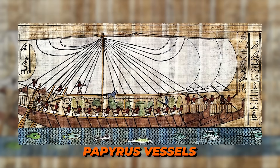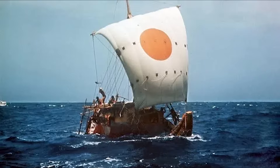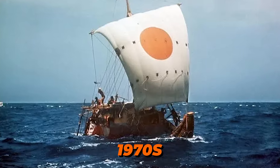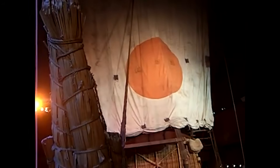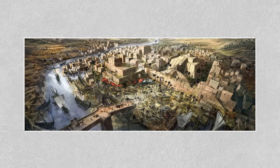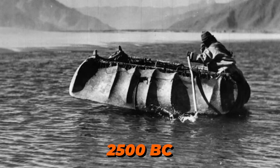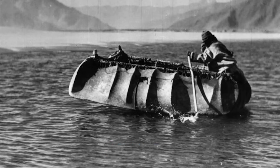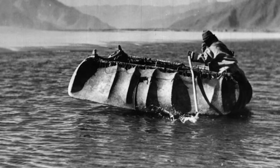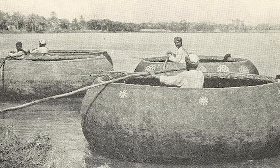These papyrus vessels, bound together with rope and sealed with pitch, could carry substantial loads while remaining incredibly lightweight. The famous Ra expeditions of the 1970s proved these ancient designs could cross oceans, challenging everything we thought we knew about early maritime capabilities. Moving east to ancient Mesopotamia, the coracle emerged as a game-changer around 2500 BC. These circular, basket-like boats covered in animal hides were the pickup trucks of the ancient world — practical, durable, and surprisingly seaworthy. Iraqi fishermen still use nearly identical designs today, proving that sometimes the simplest solutions are the most enduring.